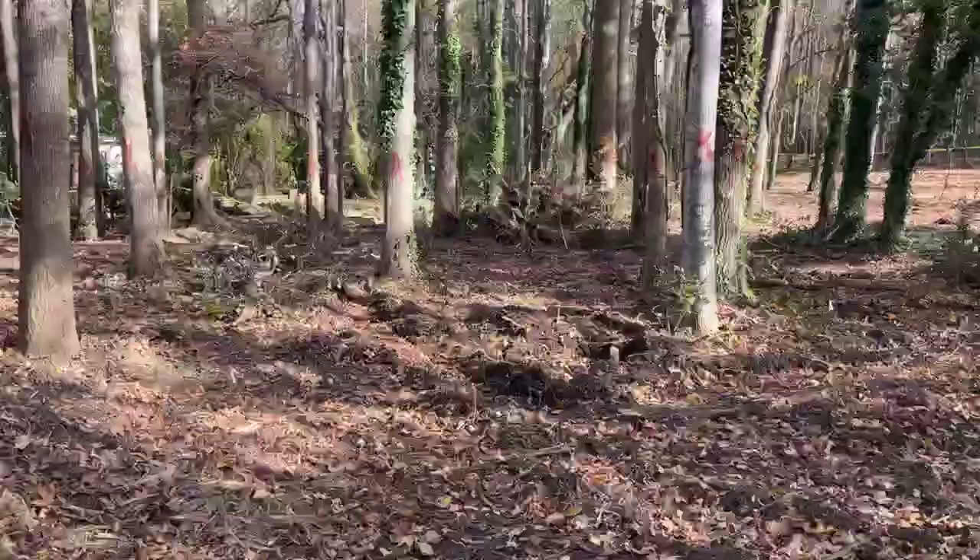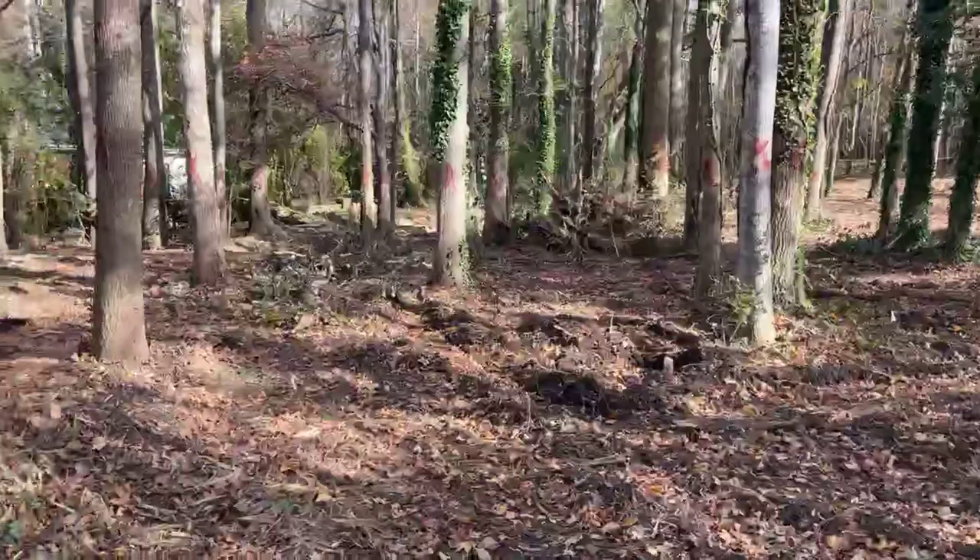Somebody came in here and did the underbrush already. I guess somebody came in and did a perk test — I don't see where they dug in the ground, but maybe it's over there where it's tracked up and muddy. When I came to look at this job it was definitely thicker; it had a bunch of underbrush in it, but they got it all kind of thinned out for us.